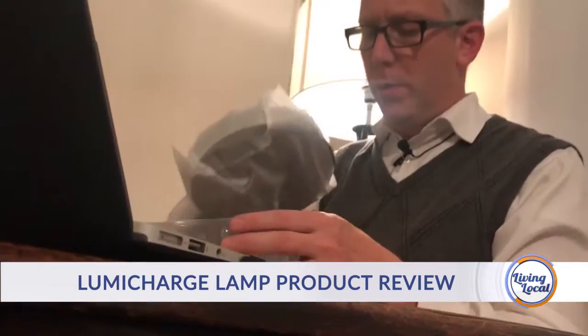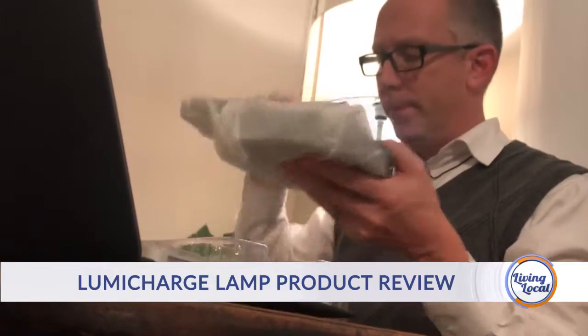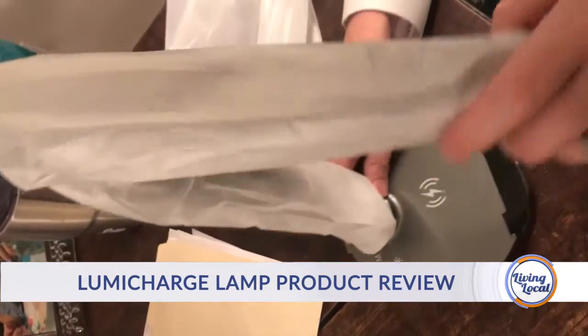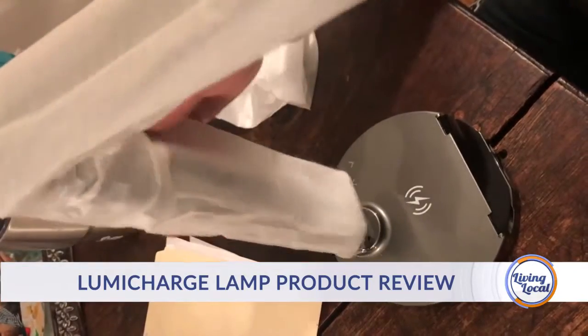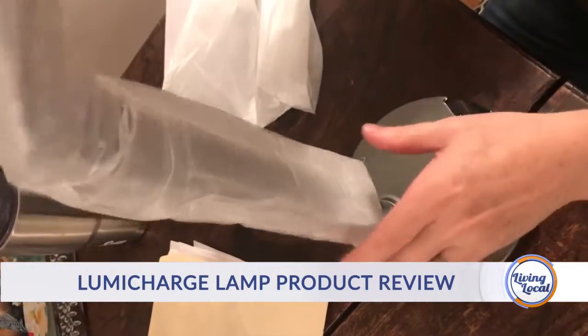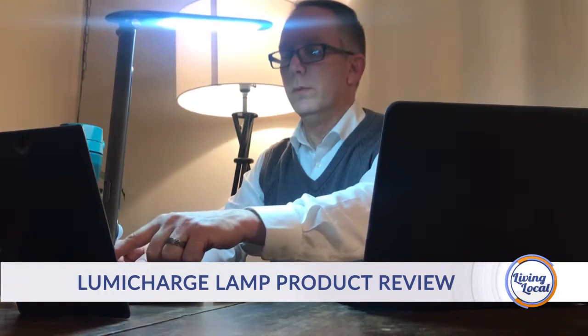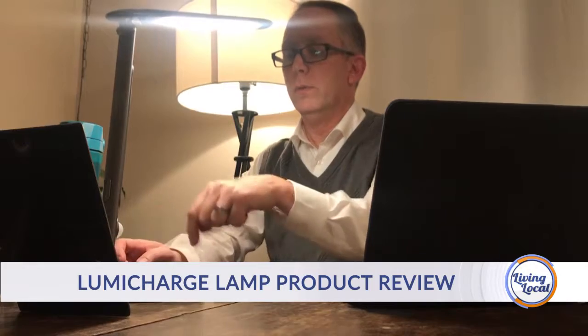Very practical because it just sits on my desk. It's very compact, so it occupies a very small part of the desk, but yet it gives me all the information that I need. It took me a little bit of time to figure out what all the controls were, but once I knew exactly what they were and what they did, very easy to use. I really like it.